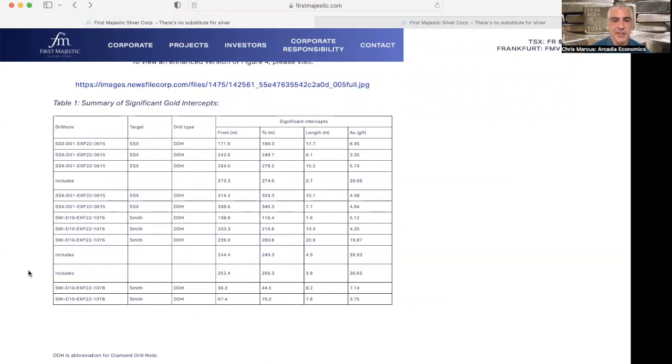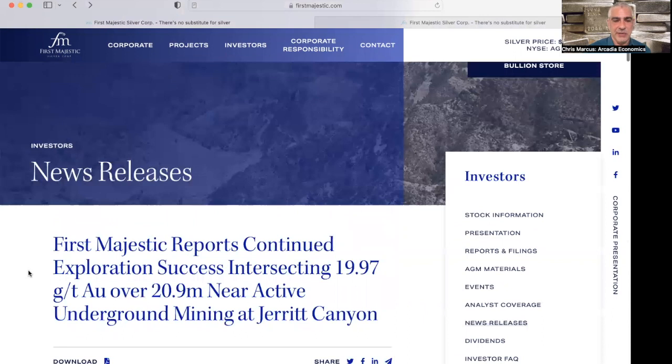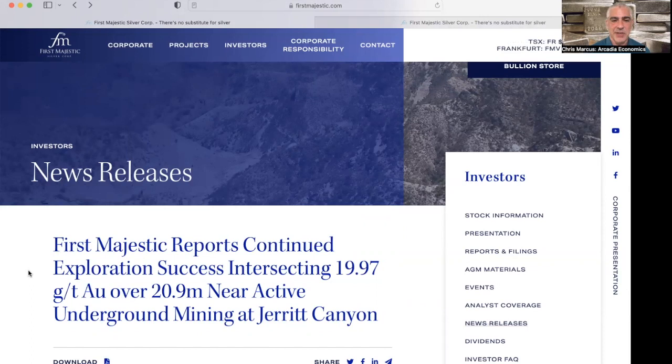The link to this press release is in the description field below so you can click and take a look for yourself. Great to see new high-grade gold results from First Majestic at Jarrett Canyon, where they are ramping up production in the fourth quarter — following a third quarter that had record production of silver equivalent ounces, even including being shut down at Jarrett Canyon for two weeks for maintenance. It will be interesting to see how things come out in Q4.